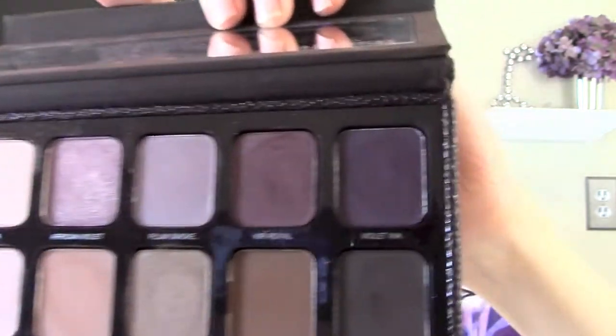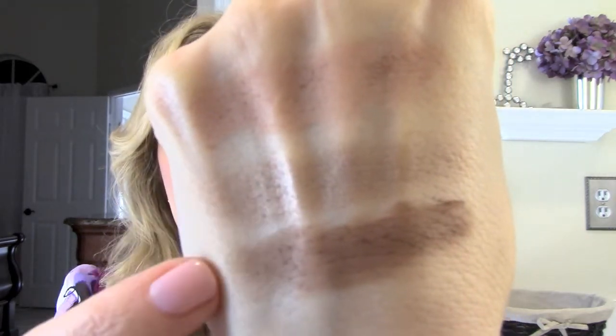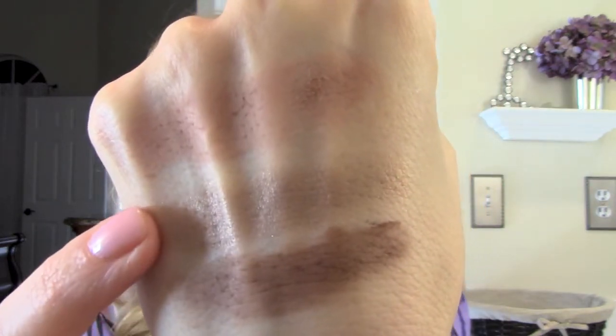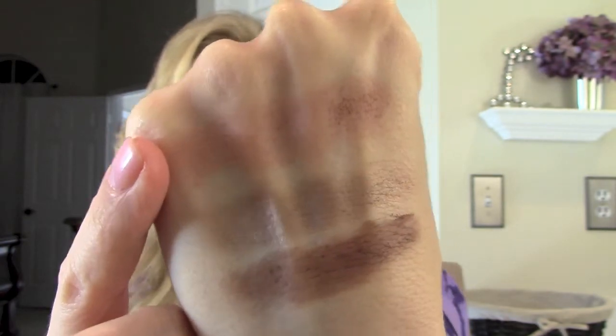The next one I'm going to show you is truffle. I think this would make a really good definition or outer V color if you were going for a more natural look and just wanted something in the outer V to add a little bit of definition. There is truffle right below bamboo — you can see I think those would pair really well together. So there's truffle, and that's bamboo, and then this is fresco — you can see them all together.